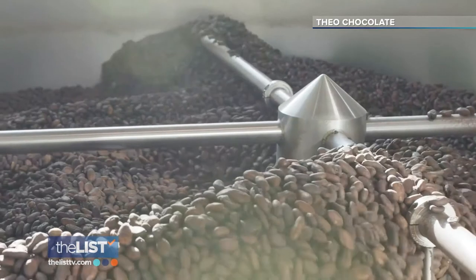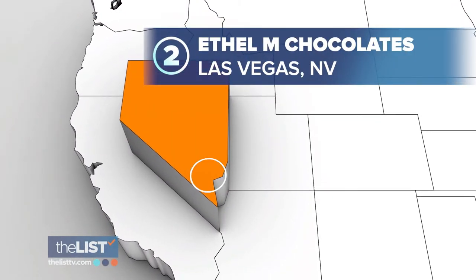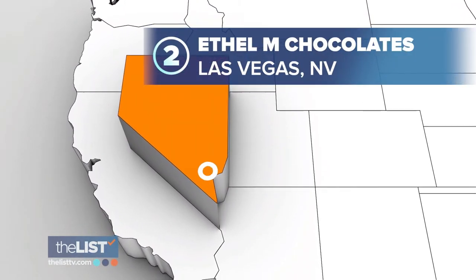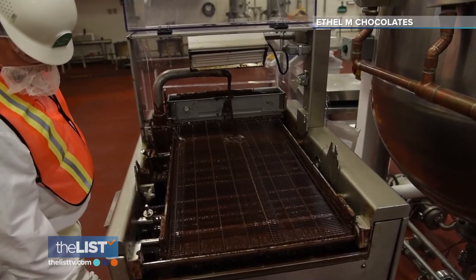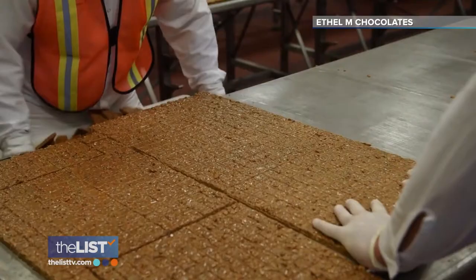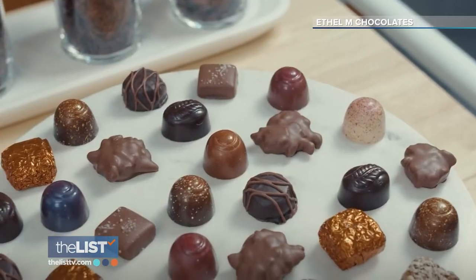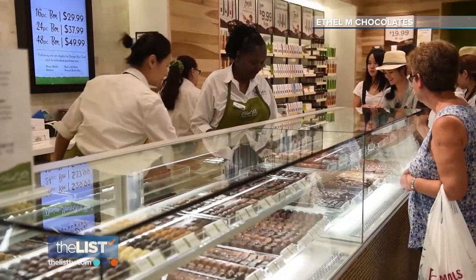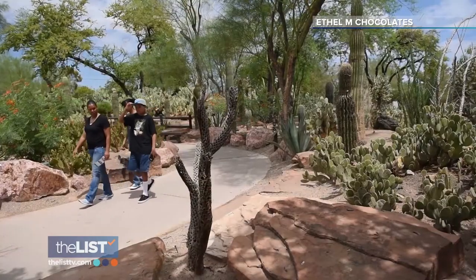Next up, we're heading to Vegas to visit Ethel M Chocolates, a factory synonymous with chocolates. There's a lot to see on this free self-guided factory tour, starting in the kitchen. They'll make the caramels, the brittles, the ganaches, and the satin creams, which then get moved to the processing area where they're covered with chocolate, and finally to the packing area where they get packed into beautiful boxes. You can also try different treats during a tasting experience, or take a walk through the cactus garden while enjoying a cup of hot cocoa.